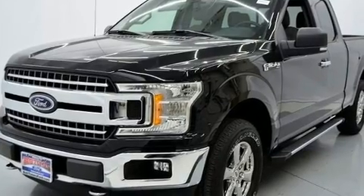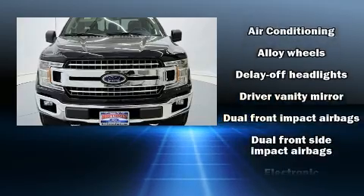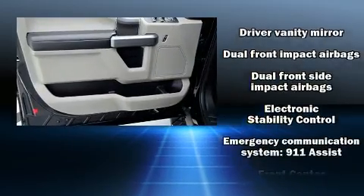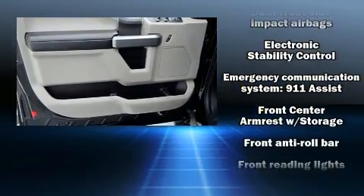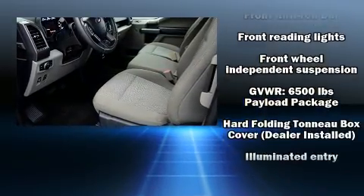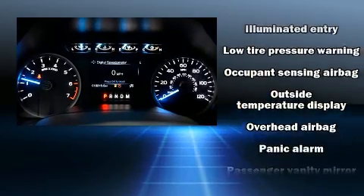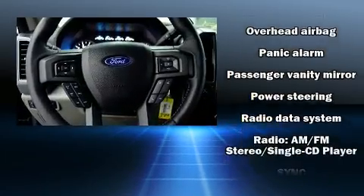Passenger security is always assured thanks to various safety features such as head curtain airbags, front and side impact airbags, traction control, brake assist, ignition disabling, and four-wheel disc brakes with ABS. For added security, Dynamic Stability Control supplements the drivetrain.